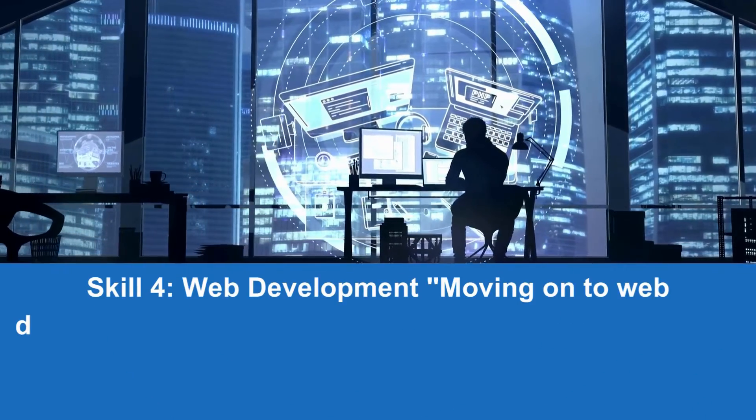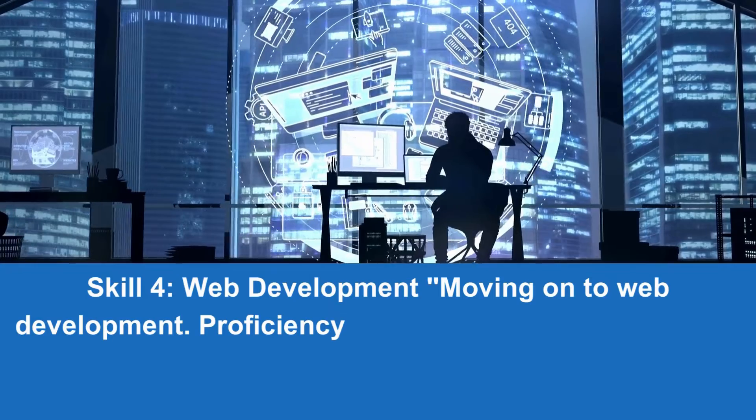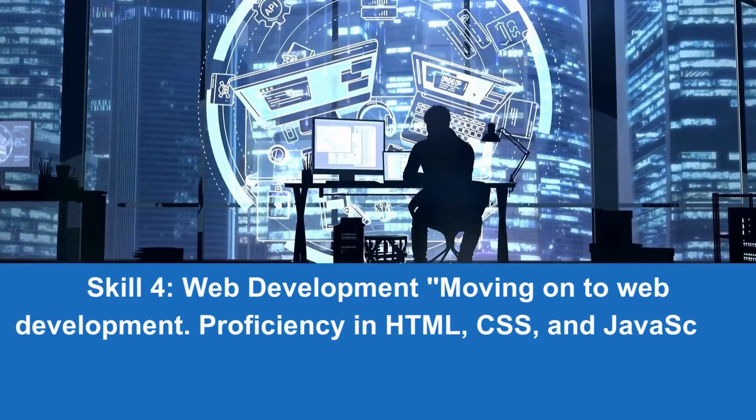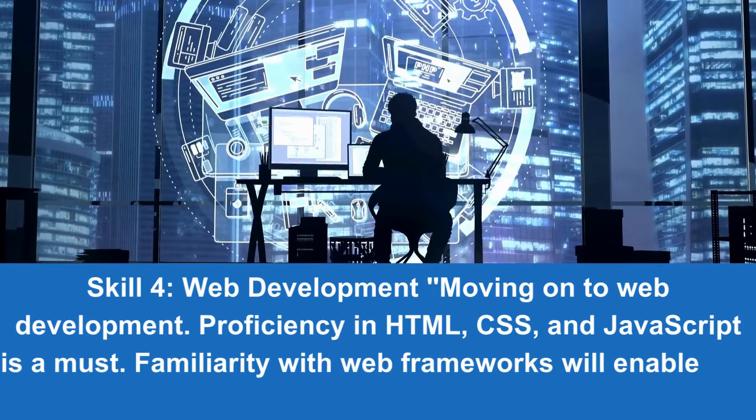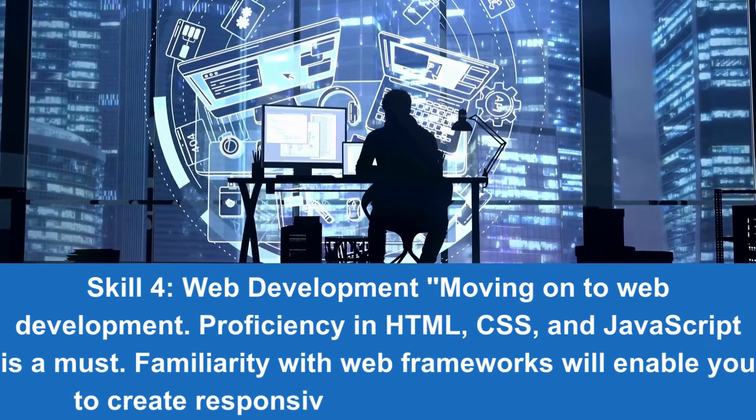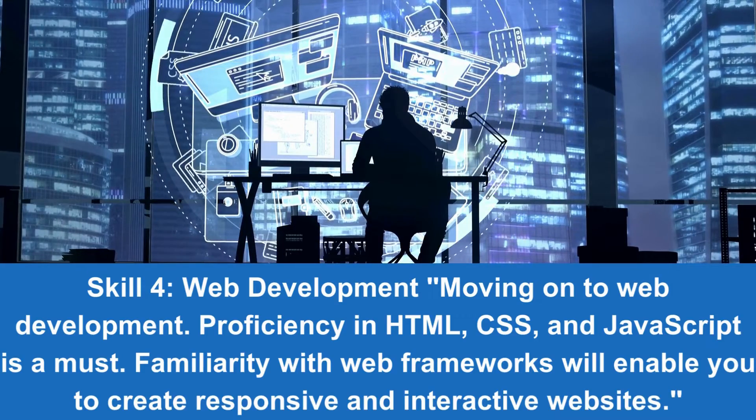Skill 4: Web Development. Moving on to web development, proficiency in HTML, CSS, and JavaScript is a must. Familiarity with web frameworks will enable you to create responsive and interactive websites.